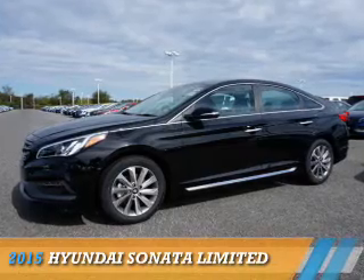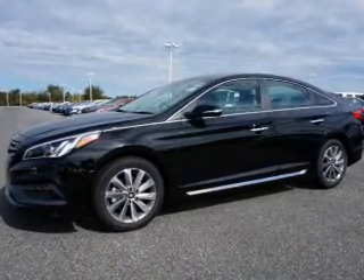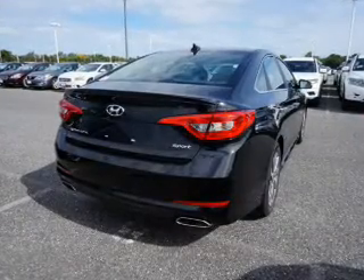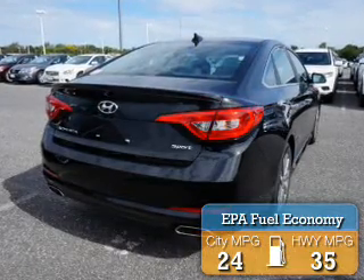Presenting the 2015 Hyundai Sonata. It's powered by front-wheel drive, a 2.4-liter four-cylinder engine, and an automatic transmission. Great fuel efficiency saves you money by requiring fewer trips to the gas station.